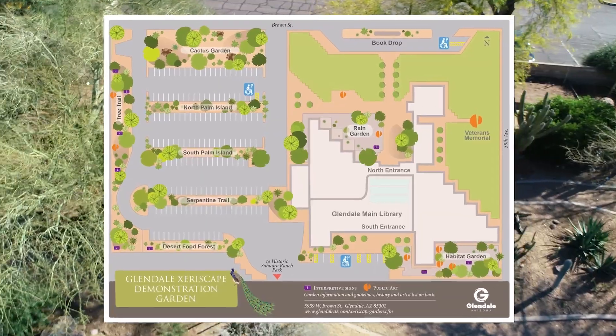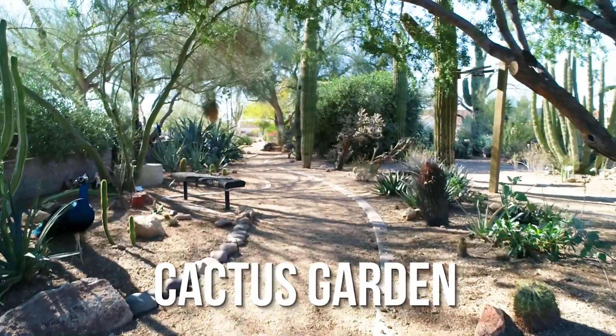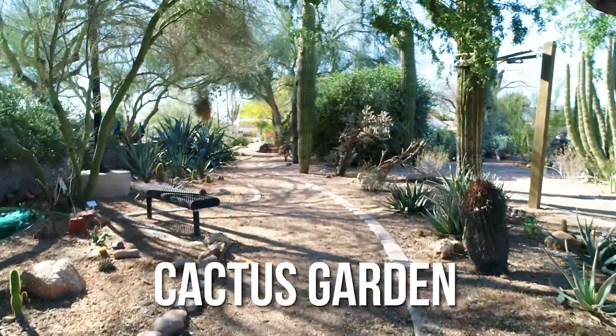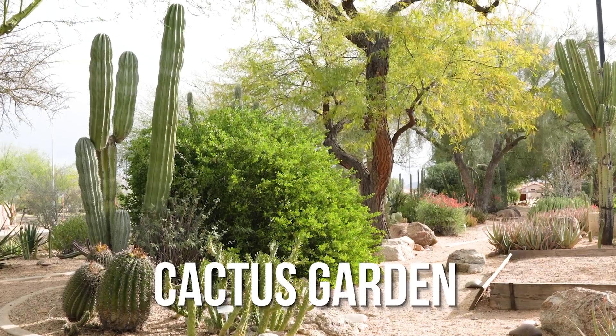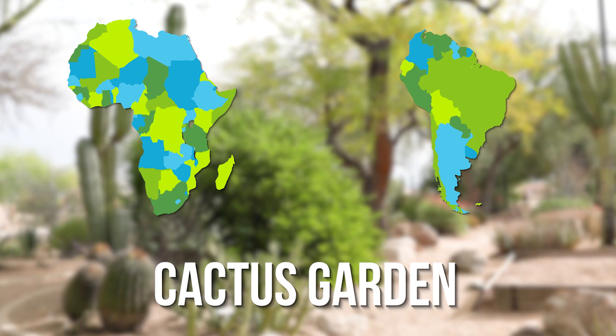The garden is divided into themed sections. In the Cactus Garden, you'll find plants native to the Sonoran Desert on the east end. The west side features adapted plants from other continents like Africa and South America.